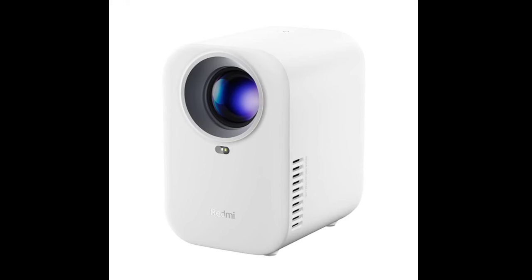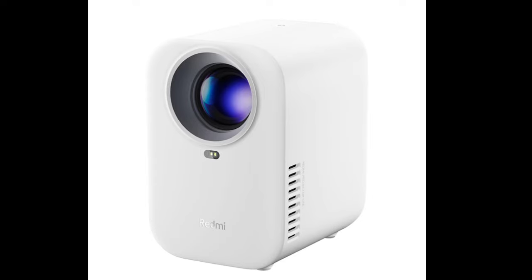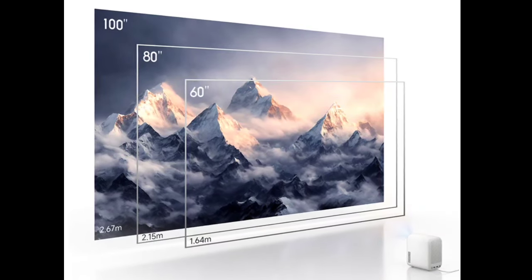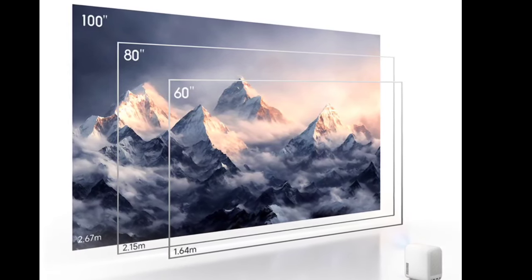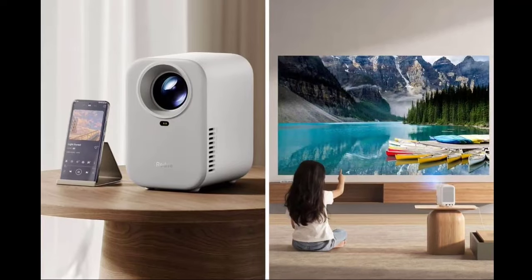For connectivity, the Redmi Projector Light includes a 3.5mm headphone jack, HDMI ARC port, USB 2.0 interface, and a DC power input. It can be controlled via a media app and supports wireless screen projection from both computers and mobile devices. You can also pair external audio devices via Bluetooth.